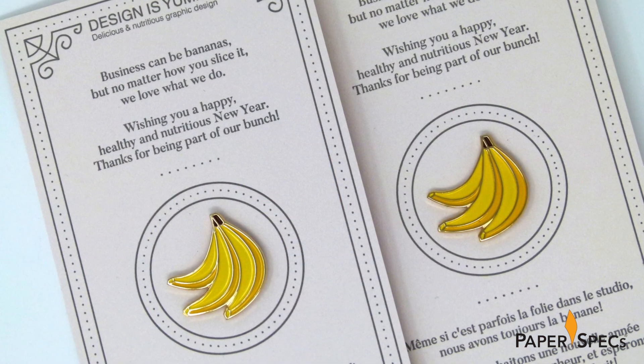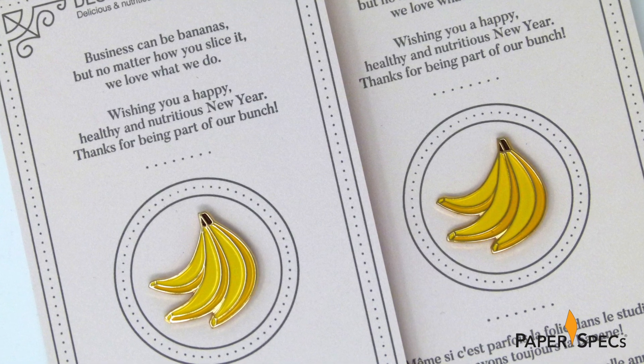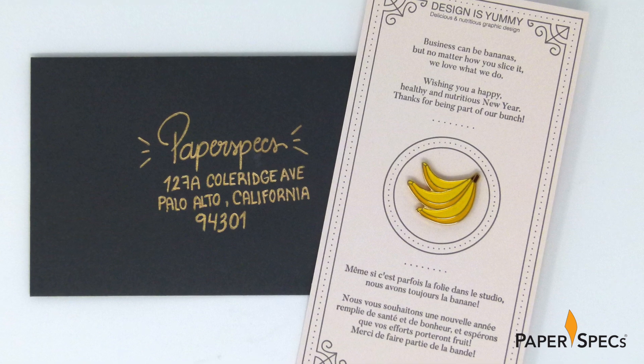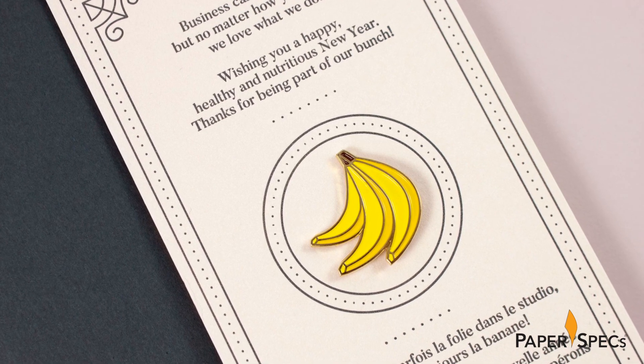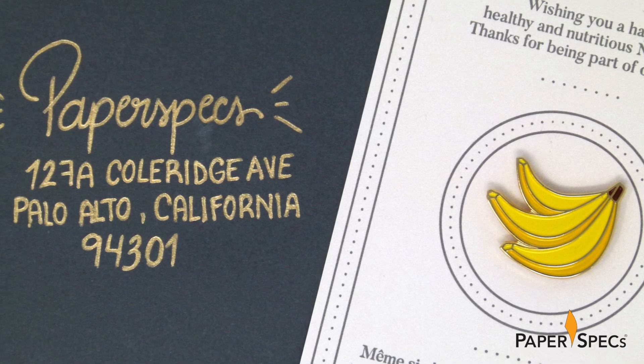The vivid yellow of the pin is popping spectacularly against the pink of the Strasmo Impress cotton paper. The single letterpress color matching the envelope color nicely, by the way, makes the tasteful, delicate design details really stand out against the soft pastel background of the stock. These are real limited edition artworks.